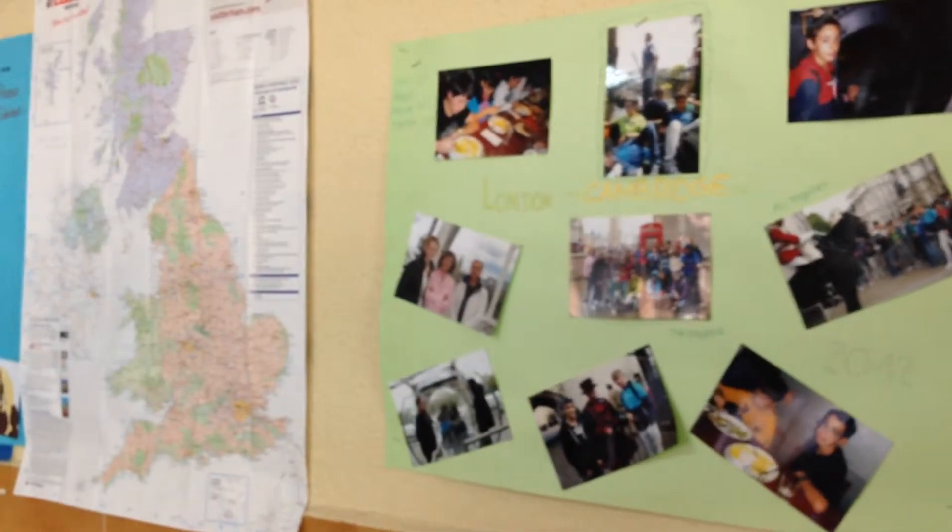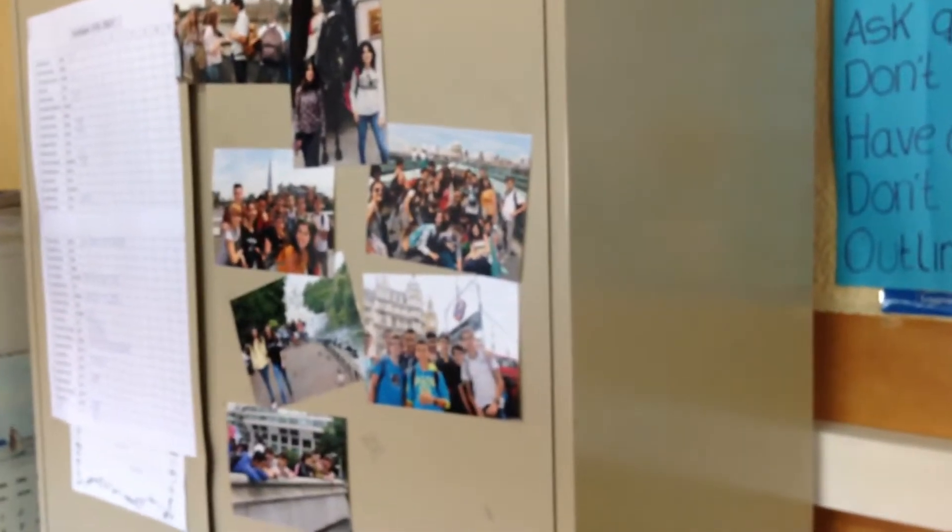Also there are challenges during or at the end of the course like going to London or other countries. Here we can see some pictures of these journeys.